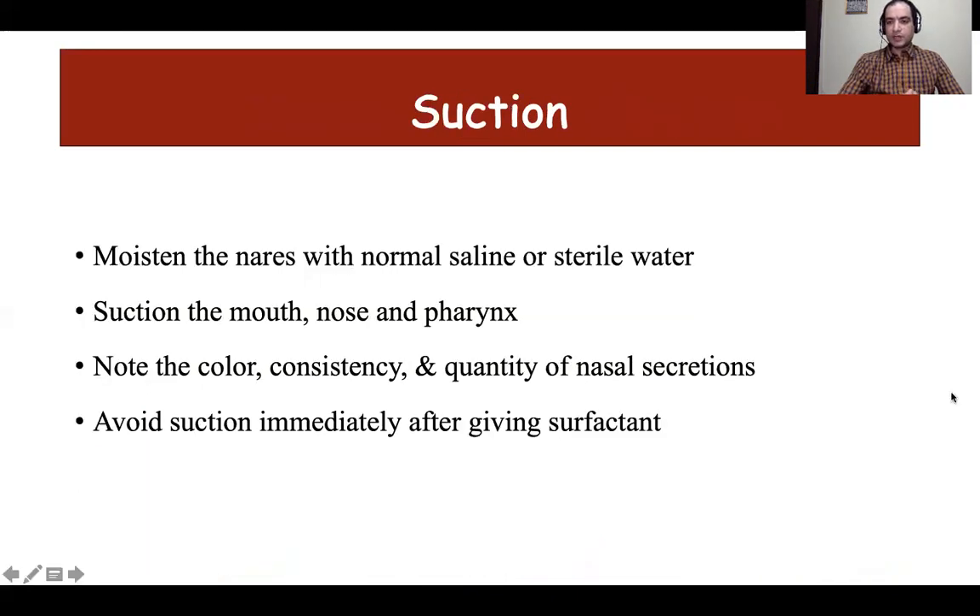Any baby on respiratory support with nasal prongs in position is likely to have increased secretions. It is important to remove these secretions to prevent airway narrowing and increased work of breathing. Increased secretions can lead to respiratory distress, obstructive apneas, desaturations, and very rarely pneumothorax. One should also monitor the color, consistency, and quantity of secretions. However, one should avoid suctioning immediately after surfactant administration for two to three hours to prevent aspiration of the surfactant.